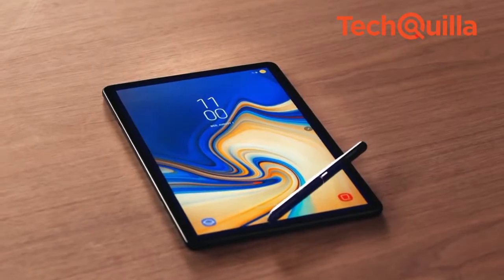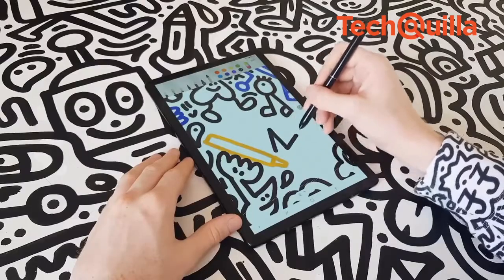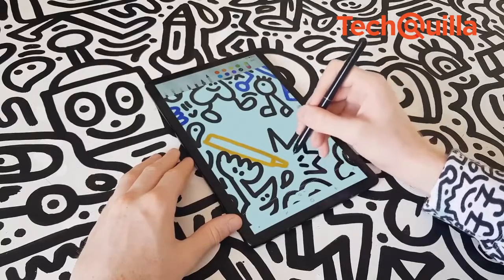The redesigned S Pen offers an authentic handwriting experience suitable for drawing, taking notes and messaging.